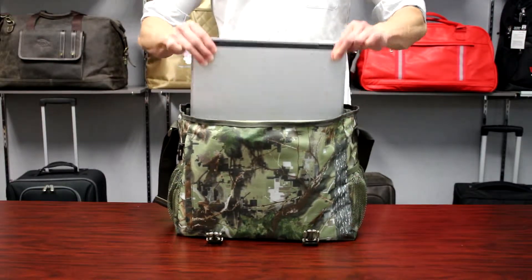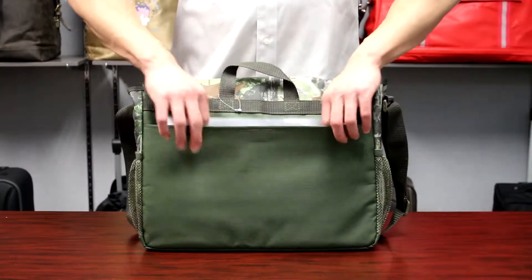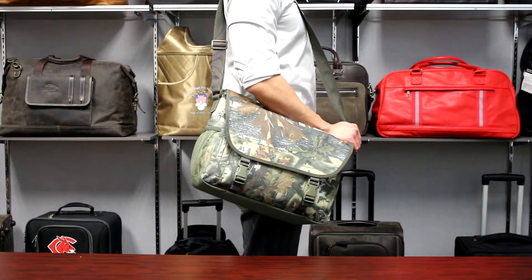Additionally, the main compartment has a padded sleeve to accommodate a 15.4 inch laptop. The back of this messenger has an open pocket for other items, and an adjustable shoulder strap completes this bag.